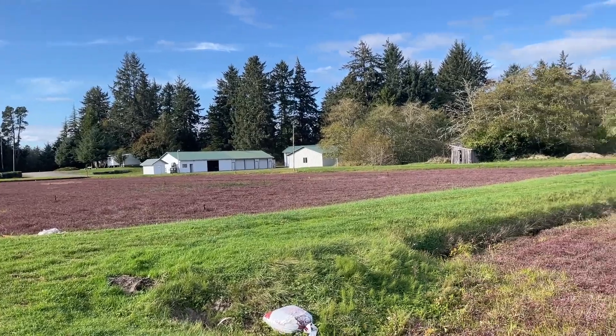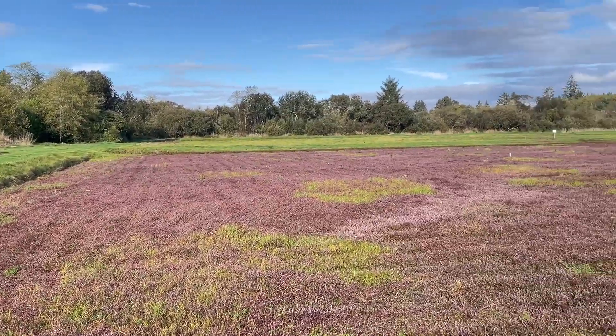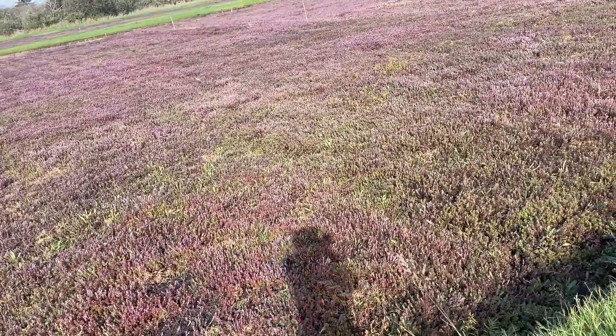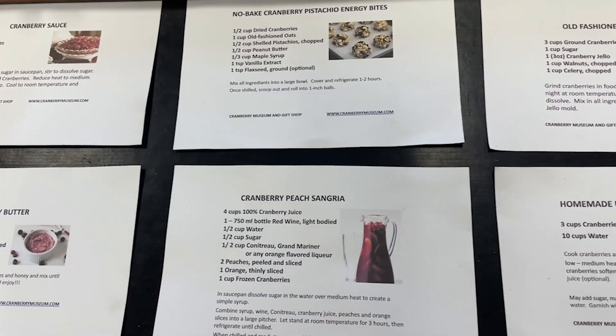It was super cool to learn all about what it takes to harvest the cranberries. Although there are bogs in states like Massachusetts, Washington, and Oregon, the bulk of cranberries actually come from Wisconsin. There are bogs in Washington and Oregon that were actually planted during the late 1800s that are still in operation.